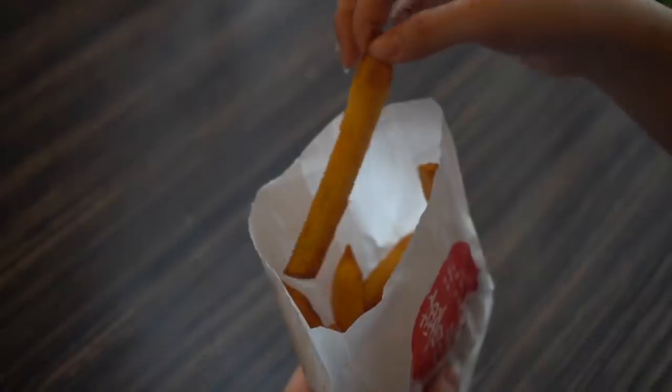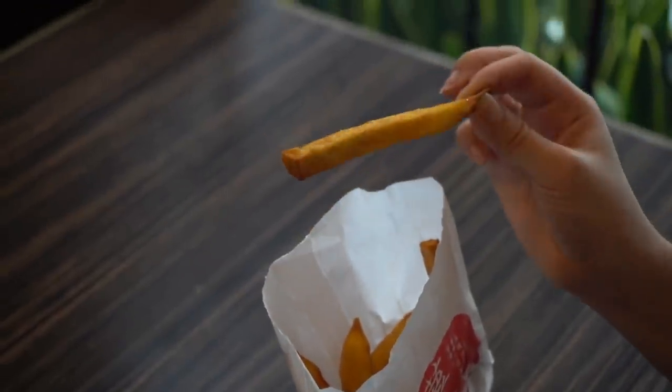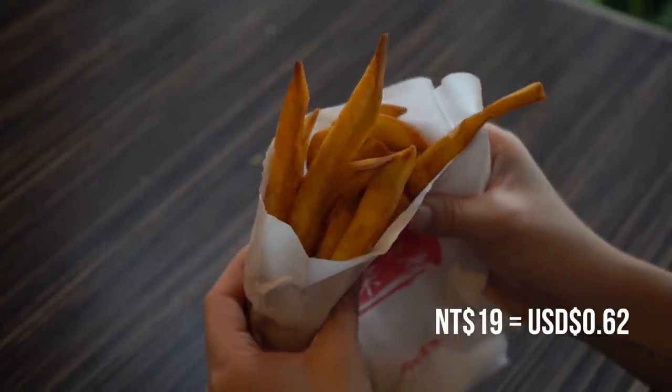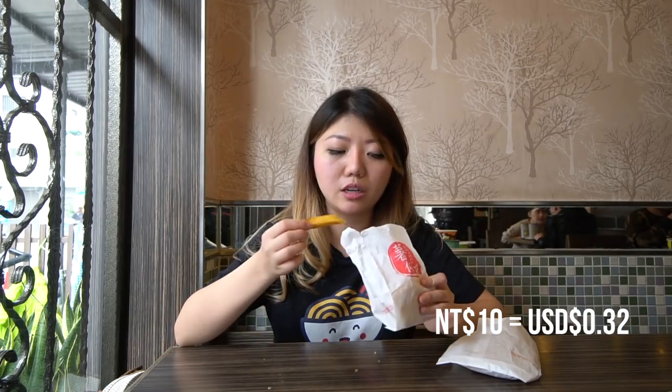The last two items I'll show you are both potato items. If you're wondering, do they serve fries here? Fries is cool, but they have sweet potato fries. They're quite long, quite thick. This is only 19 NT to add on with the meal. If you were to get a bag like this outside in the street market it would probably be like 10 NT. It's pretty good.